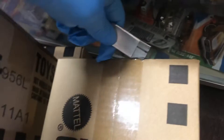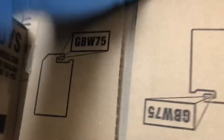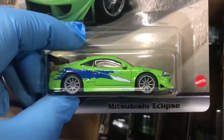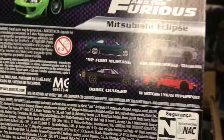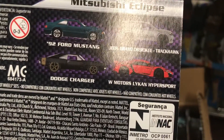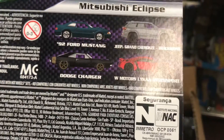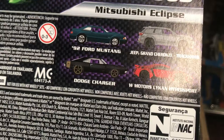We've got some fresh boxes — let's see what's in here. Oh wow, look at this — Mr. Wish Eclipse. This is the whole set right behind: the '92-'94 Mustang, Jeep Cherokee Trackhawk, Dodge Charger, and the W Motors Nica Hyper Sport.